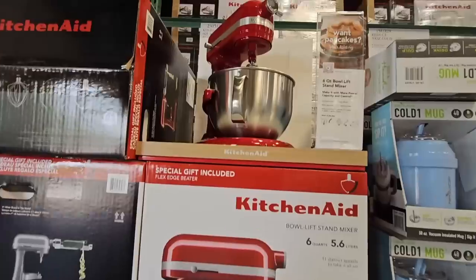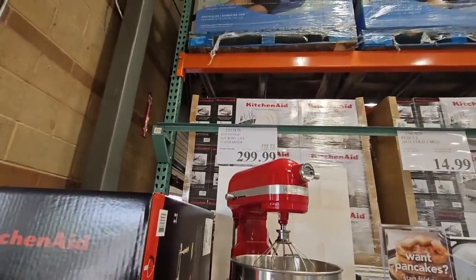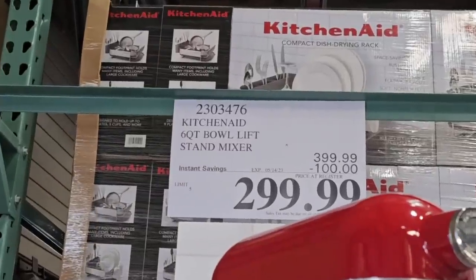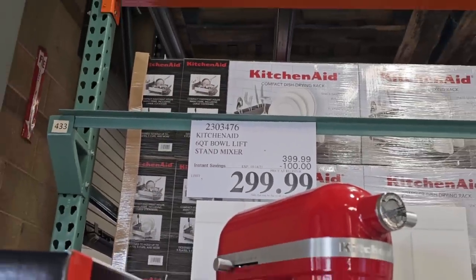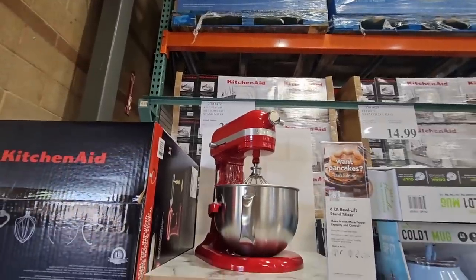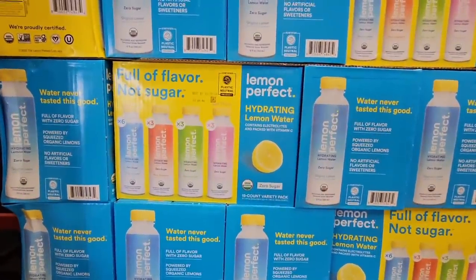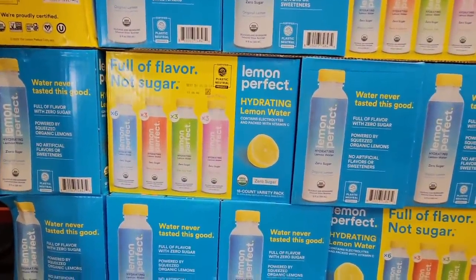Starting with the KitchenAid mixer — when you can get this on sale, that is definitely a plus. I love it; I've had mine for many years. It's $300 after $100 savings. Yes, it is expensive, it is an investment, but you will use it for so many things.